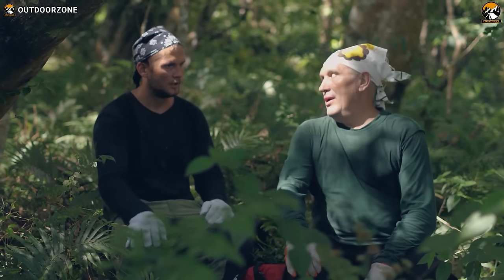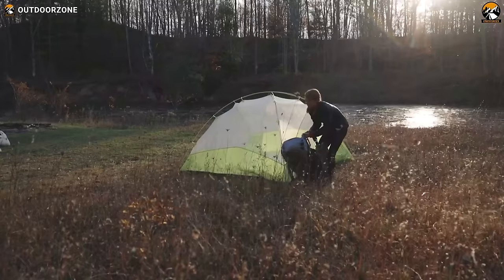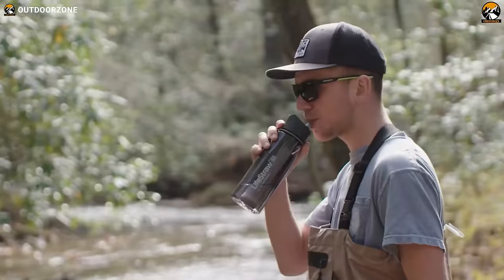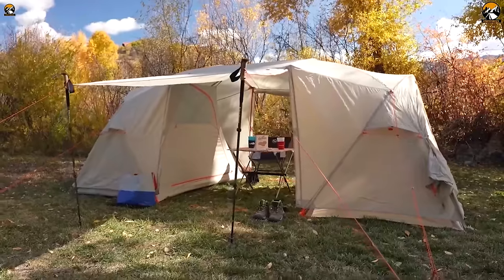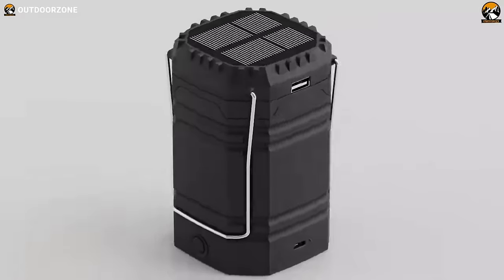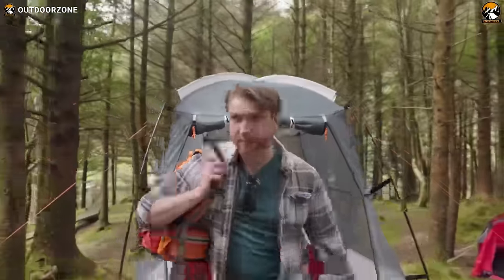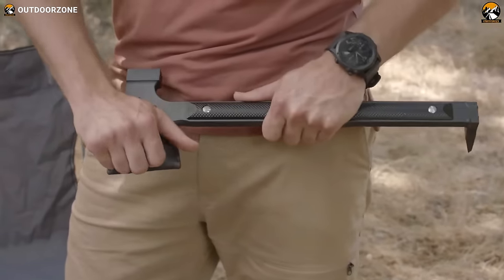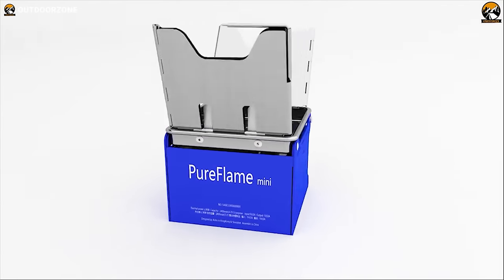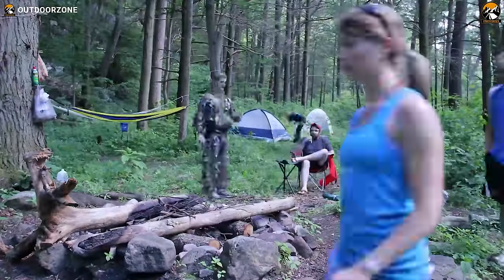Going on an outdoor adventure, be it a serene camping retreat or an adrenaline-filled trek, demands a delicate balance between traveling light and ensuring you're well-equipped for any challenge nature throws your way. Amazon offers a plethora of camping gear and gadgets that seamlessly merge functionality with convenience, from cutting-edge survival tools to ingenious comforts that transform your camping experience. We've curated a list of 40 amazing products that promise to enhance your outdoor escapades.